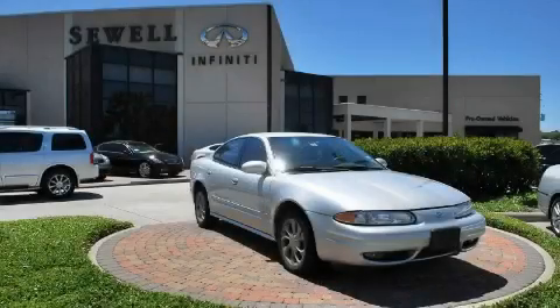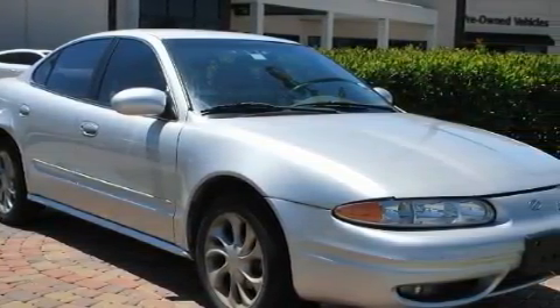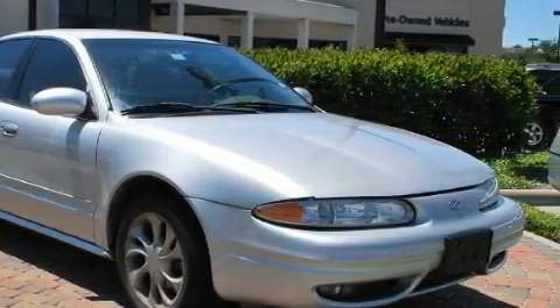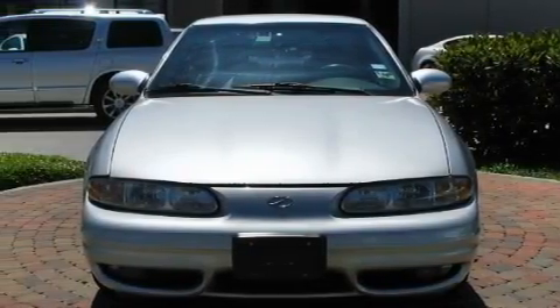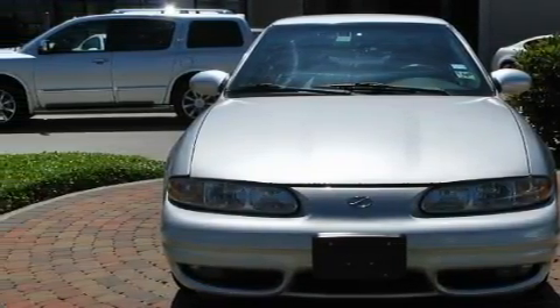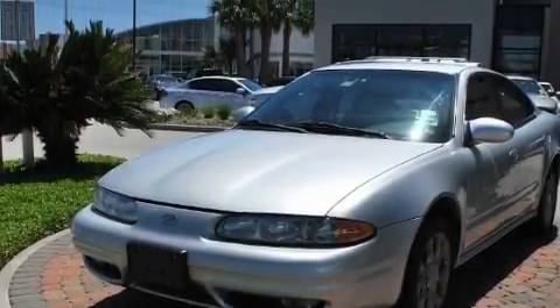This is a 2001 Oldsmobile Alero. The steady six-cylinder engine connected to an automatic transmission provides fuel efficiency with enough power to zip around town. With an EPA estimated rating of 29 miles per gallon on the highway, this vehicle is clearly a fuel-efficient choice.